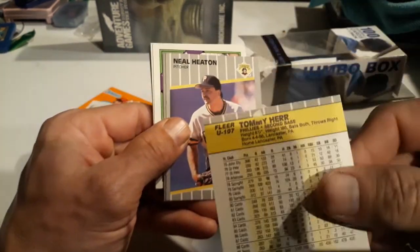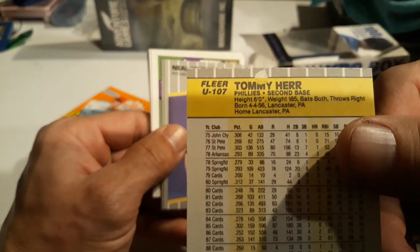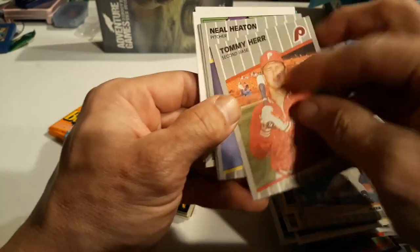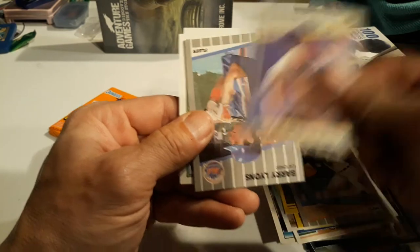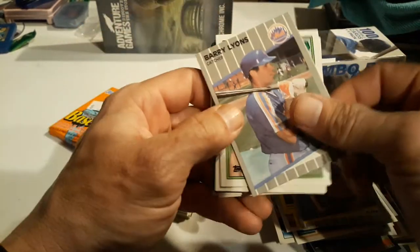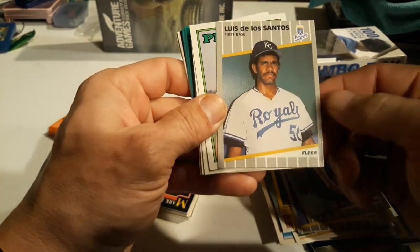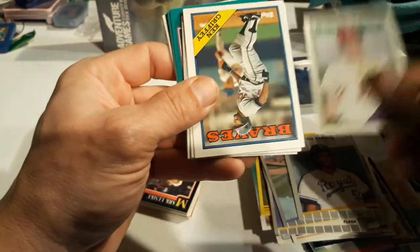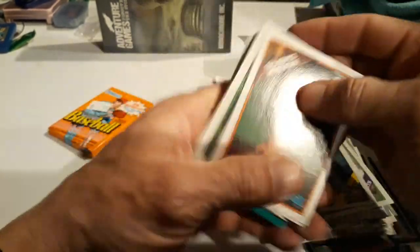Jose Guzman, more 91, Mike Witt, John Orton. And 89 Fleer - Frank Williams. Oh, that's a cool error! Look at that - you can see right above the M, a second M. Looks like a printing error, not paper loss or anything. That's pretty cool, a little ink error. Neil Heaton.